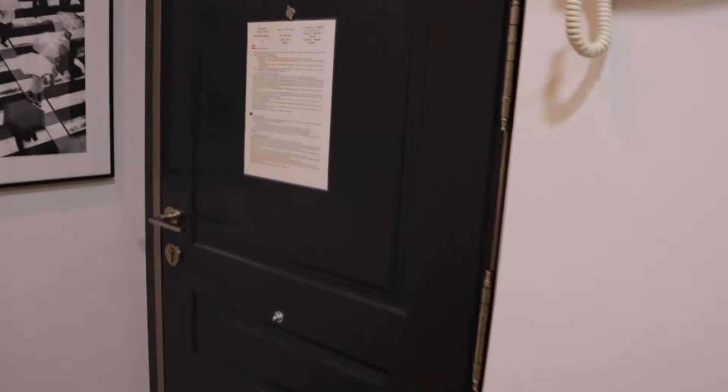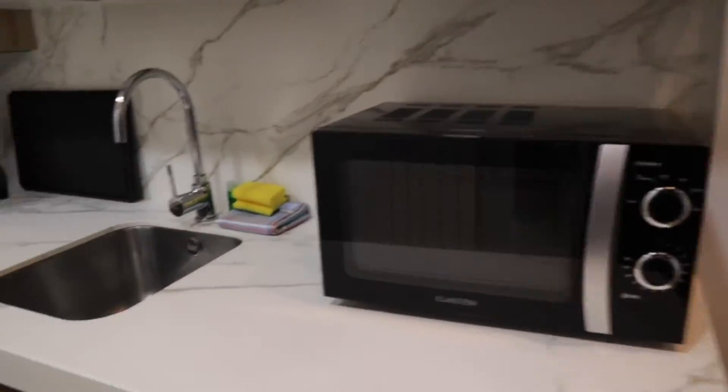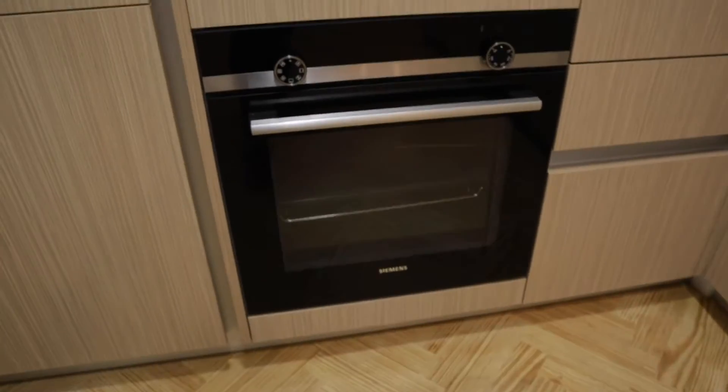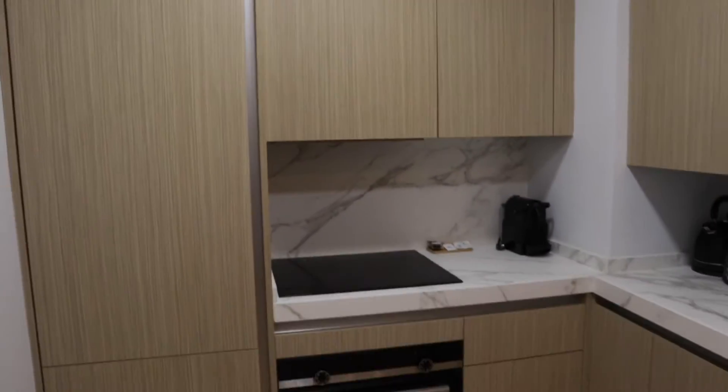So let's go. That's the entrance door. When we enter we find the kitchen, totally equipped — microwave, sink, three-burner stove, oven, the fridge here, and so many cabinets to hold your things. That's the kitchen.